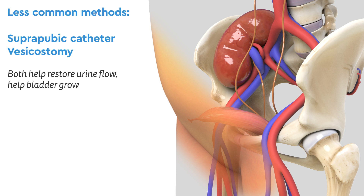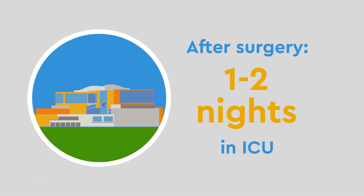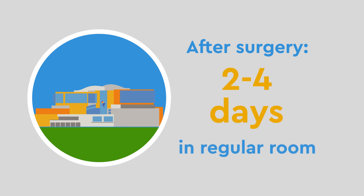After surgery, your child will stay in the ICU, usually one to two nights, then continue their stay at the hospital in a regular room for another two to four days before going home.